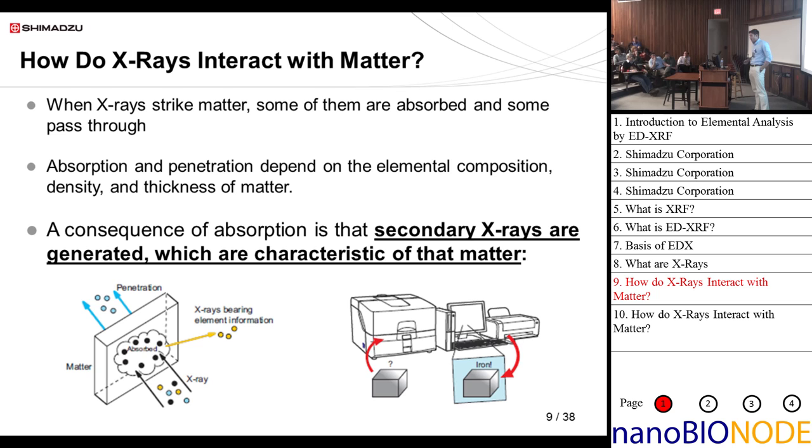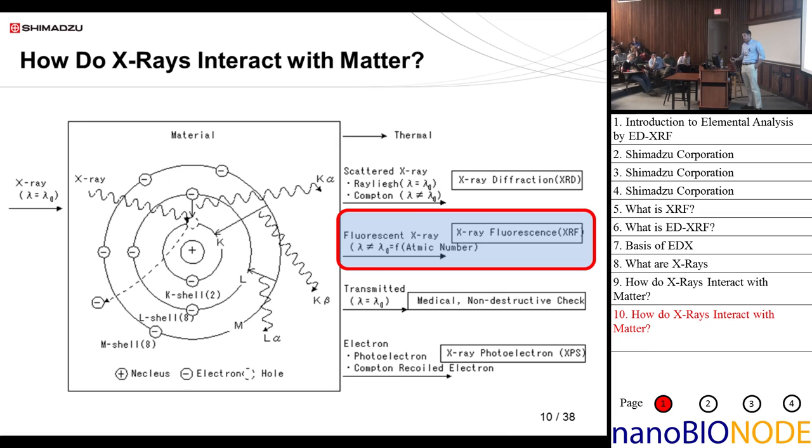The most important interaction is that secondary x-rays are generated — these fluorescent x-rays are characteristic of that matter. That's what allows us to take an unknown sample, put it in the instrument, and have the PC tell us it's iron at a certain concentration. X-ray diffraction deals with Rayleigh and Compton scattering; that's like getting an x-ray at the doctor. X-rays can also interact with valence electrons, which gives us XPS. But we're concerned with x-ray fluorescence — absorbing energy and subsequently releasing it.